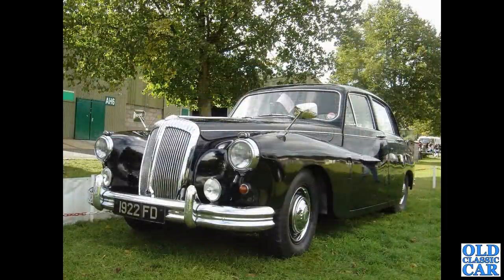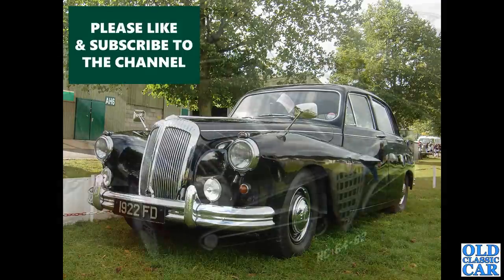Down to Malvern, the classic car show down there. Registered 1922 FD is this fantastic Daimler Majestic, with what I think is a 3.8 litre engine in it. Lovely, lovely car.